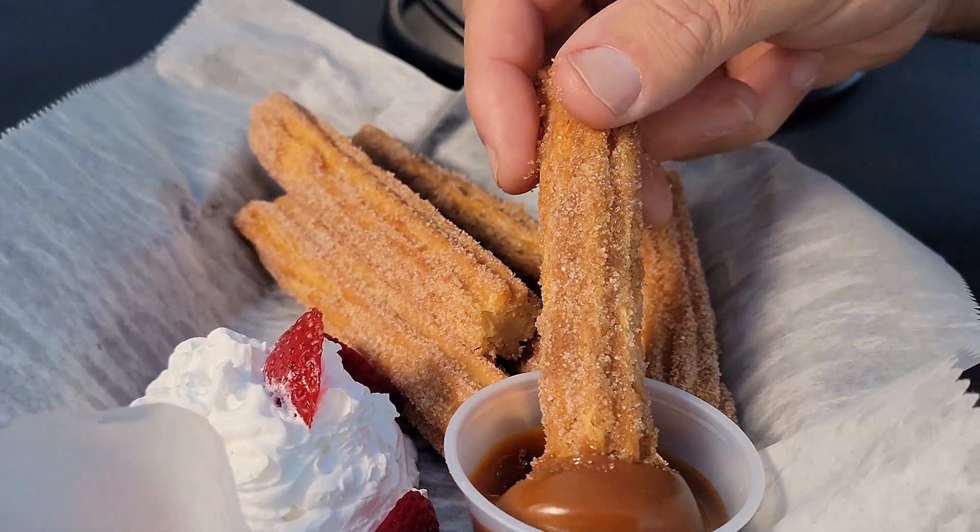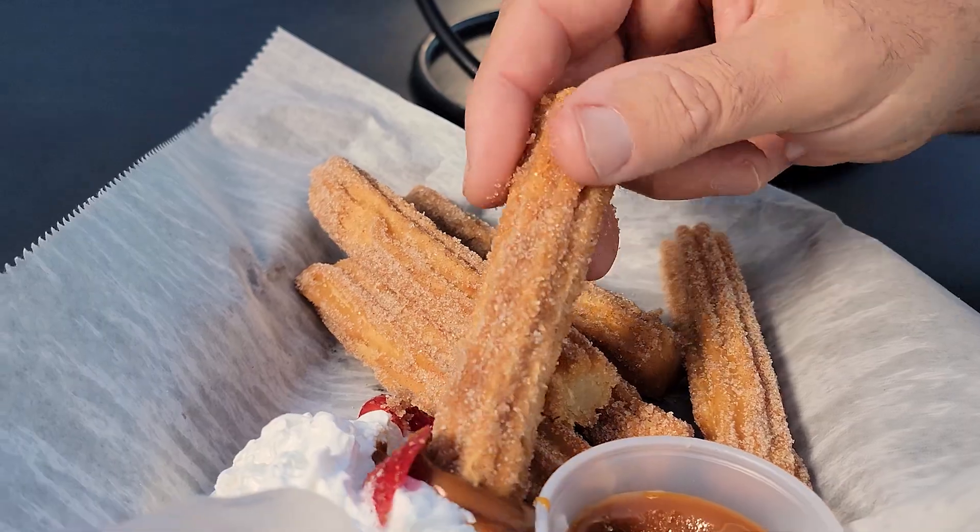Before we wrap things up, you've got to end it with dessert, right? The churros. I could start lunch with this. I could end my day with these. These are fantastic. All you just need is the pineapple to go with it.